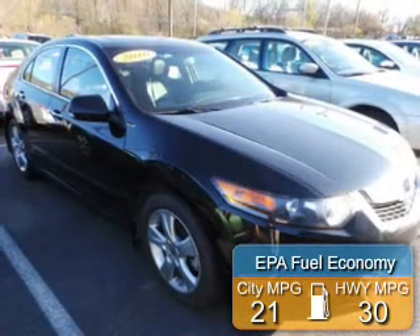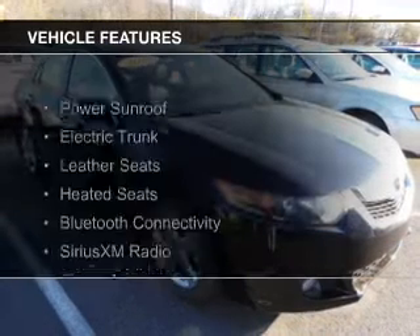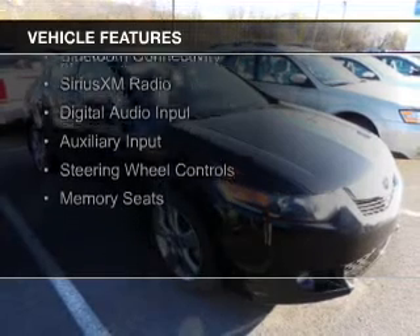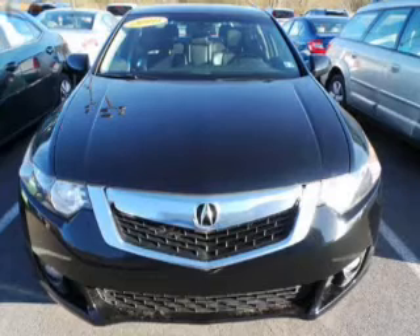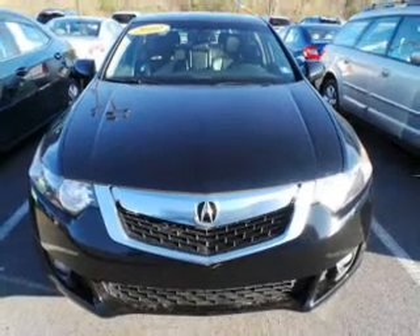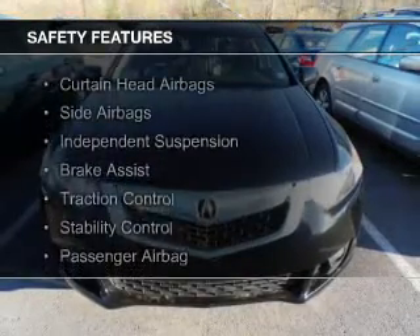Great fuel efficiency saves you money by requiring fewer trips to the gas station. The features include a power sunroof, electric trunk, leather seats, heated seats, Bluetooth connectivity, Sirius XM satellite radio, digital audio input and auxiliary input, steering wheel controls, and memory seats.